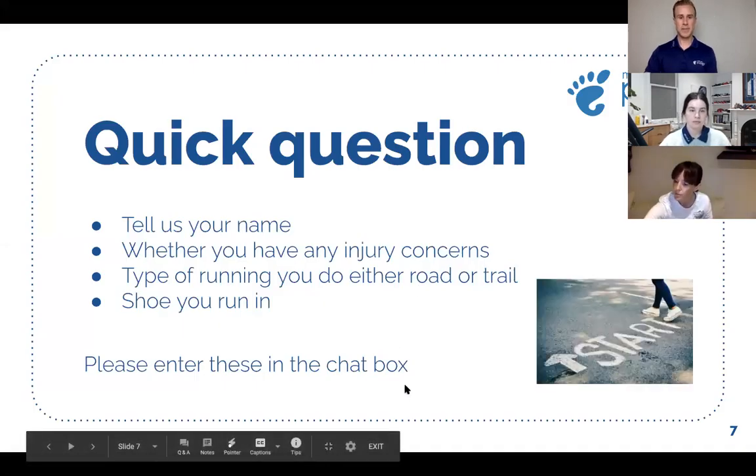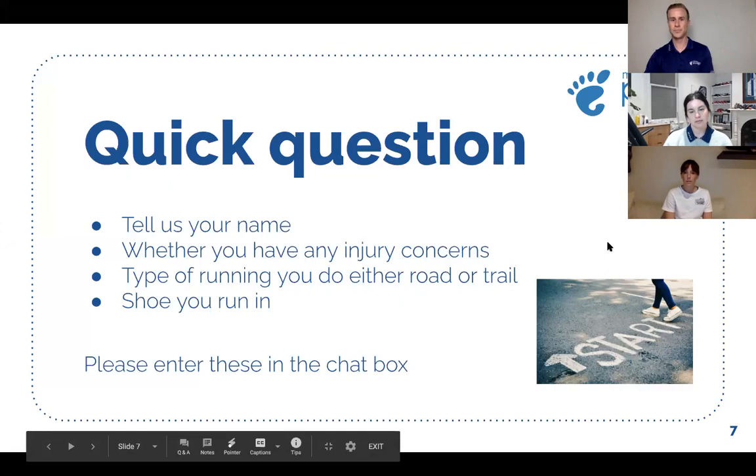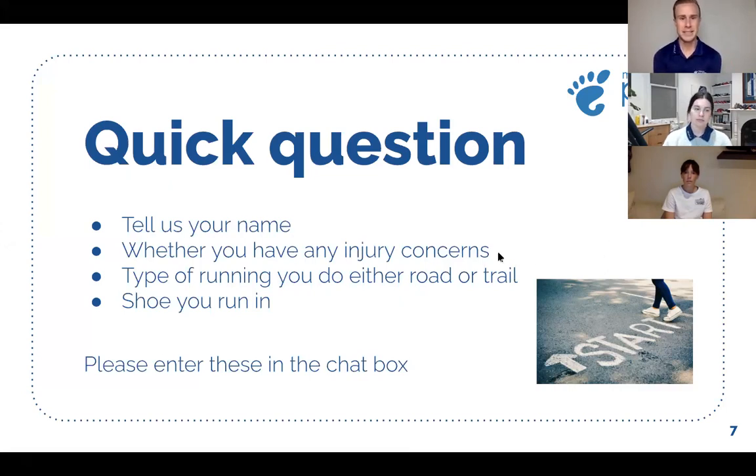Can you just quickly pop into the chat box? Tell us your name, whether you have any injury concerns or what injuries you may currently have, the type of running you do — either road or trail — and the shoe that you run in. We've got a Nimbus, Mizunos, calf strain — yeah, that's a pretty common one. Sore calves, road running. Got a few ASICs GT2000s, Nimbus 1080s, New Balance, bit of shin splints, Achilles issue, calf tendonitis.